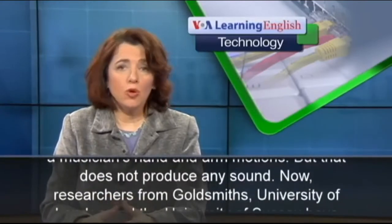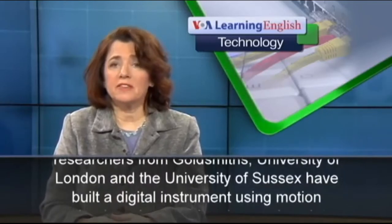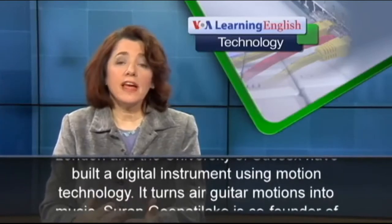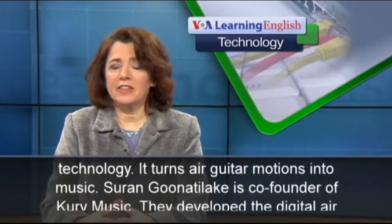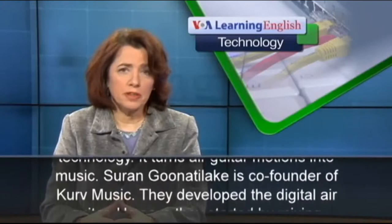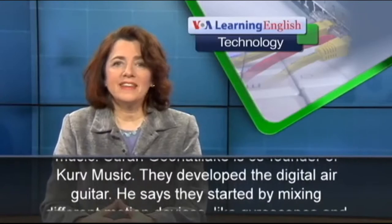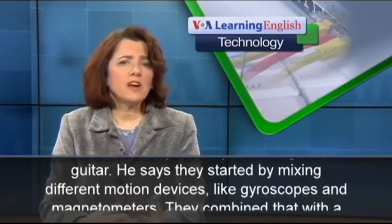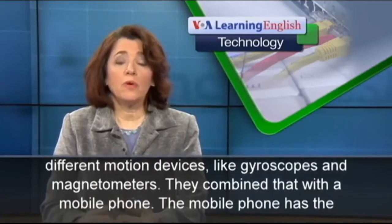Now, researchers from Goldsmiths University of London and the University of Sussex have built a digital instrument using motion technology that turns air guitar motions into music. Saran Gunatilika is co-founder of Curve Music, who developed the digital air guitar. He says they started by mixing different motion devices, like gyroscopes and magnetometers, combined with a mobile phone.